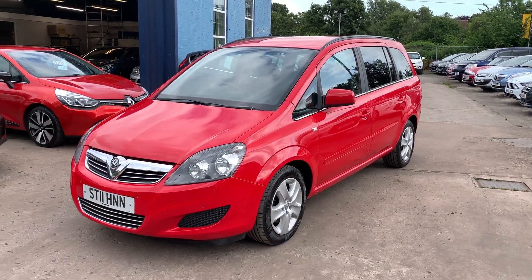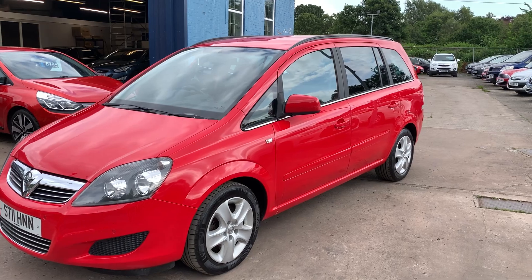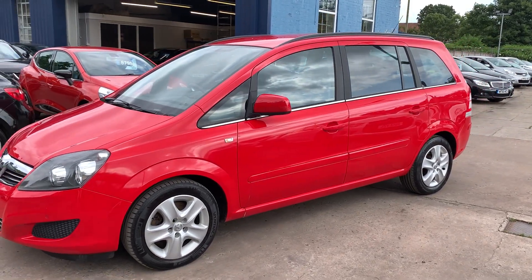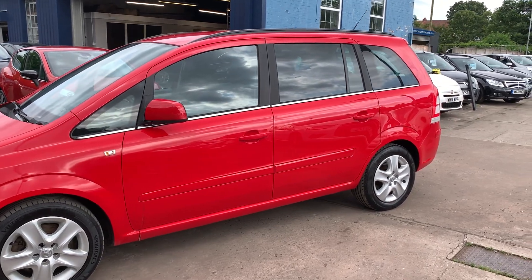Welcome to Cantilever Car Centre. Here today we have a Vauxhall Zephyra Exclusive CDTI Ecoflex registered 2011 on an 11 plate.